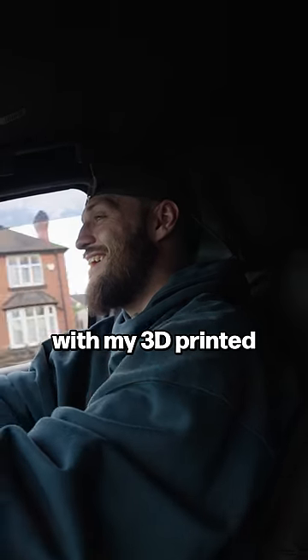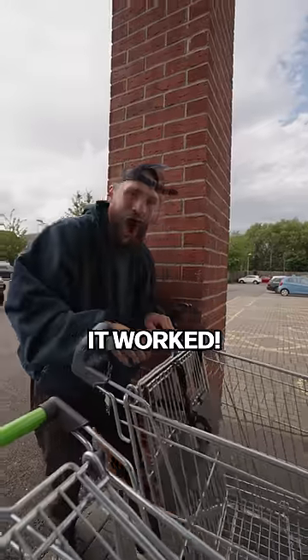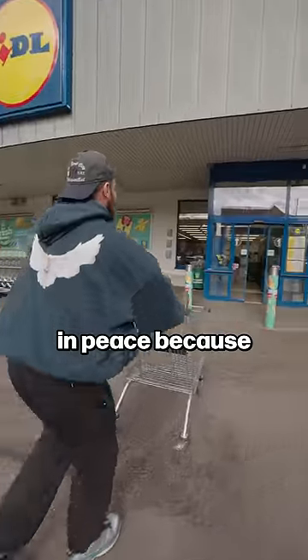Back to the supermarket I went with my 3D printed coin, and anxiously approached the cart — it worked. I can now shop in peace.